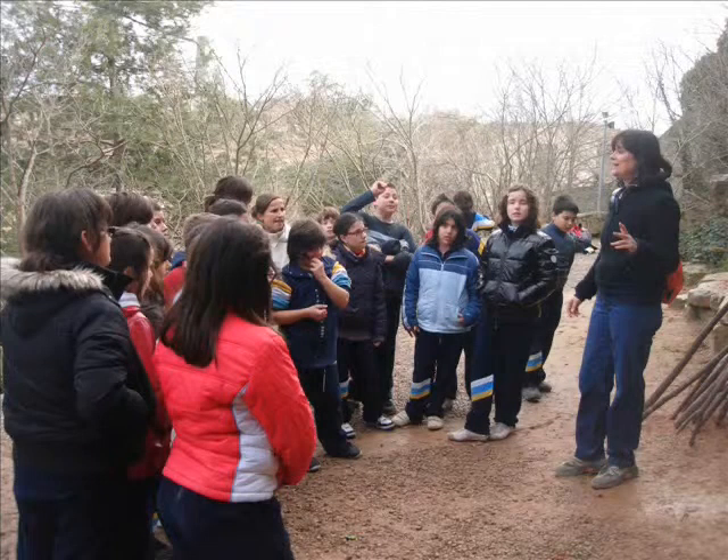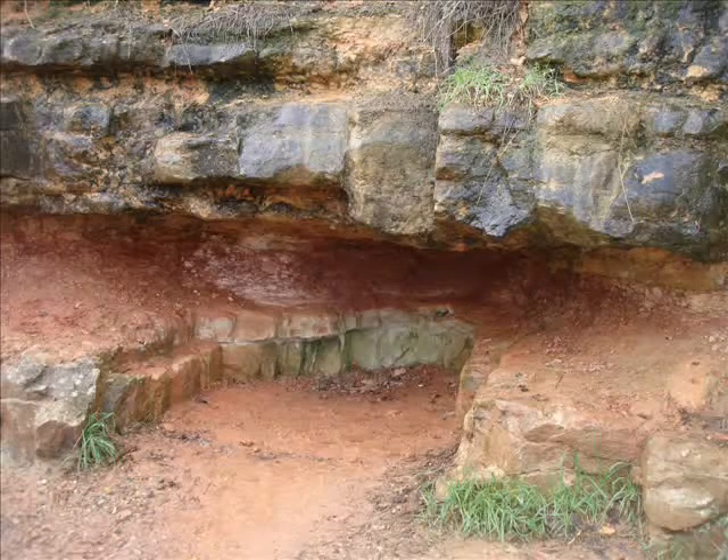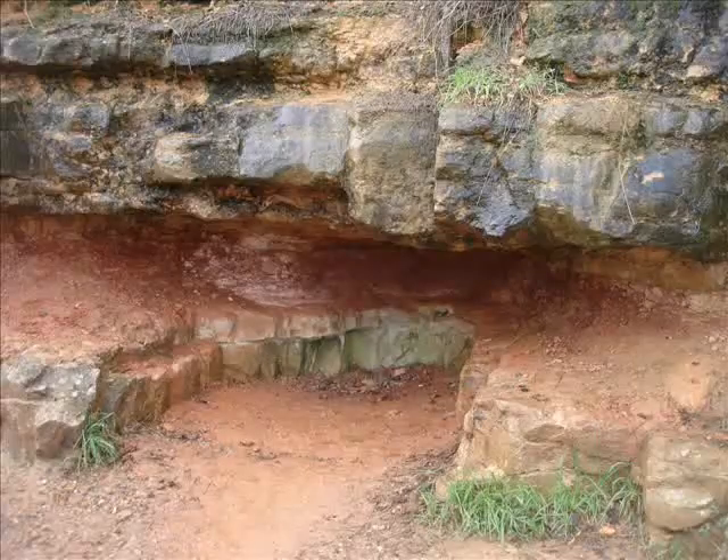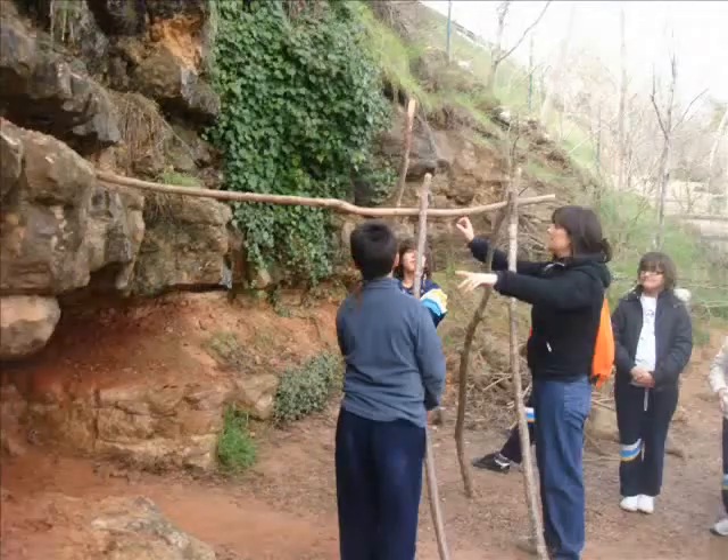Outside the cave, we learned how to make a tent. This is a very small cavern you can see in Espluga de Francolí. Here we are making a tent in front of the cavern.